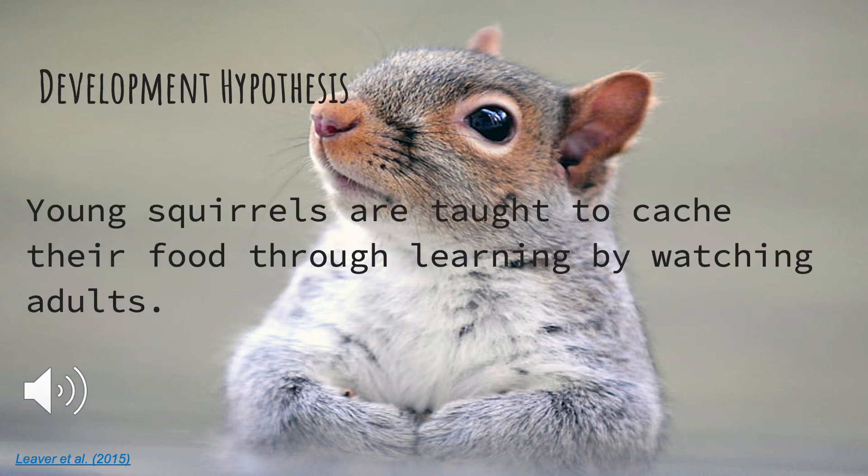My developmental hypothesis is that young squirrels are taught to cache their food through learning by watching the adults. I found information that goes over this by Lever 2015.